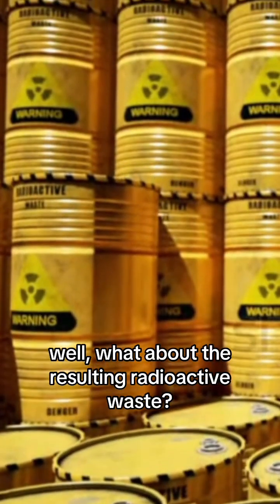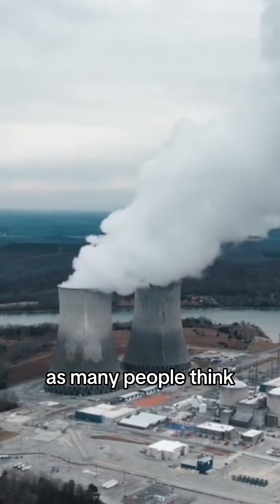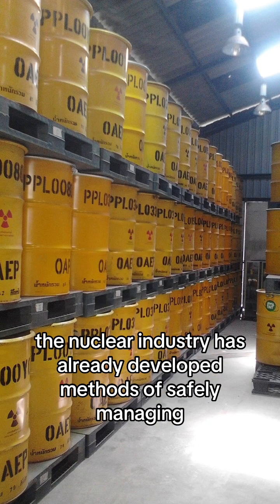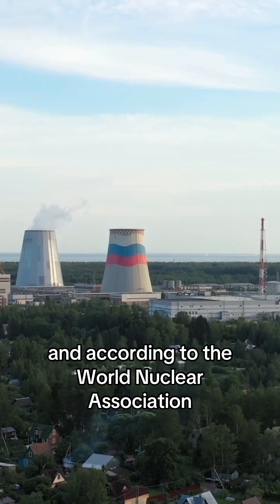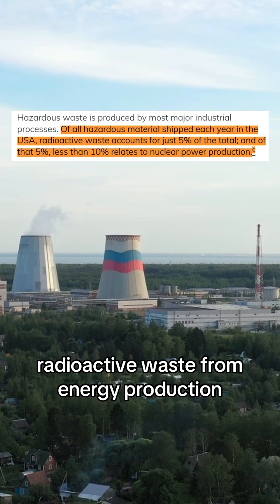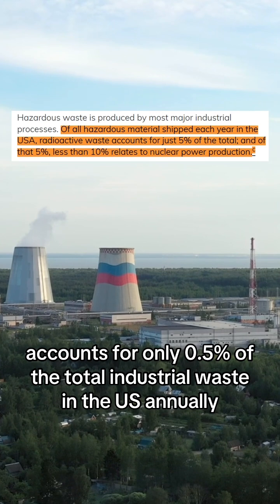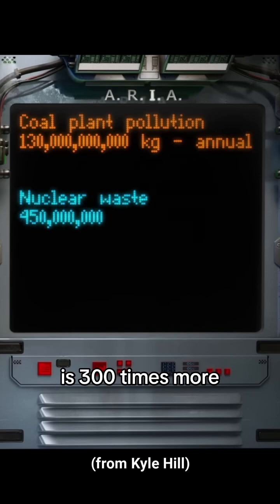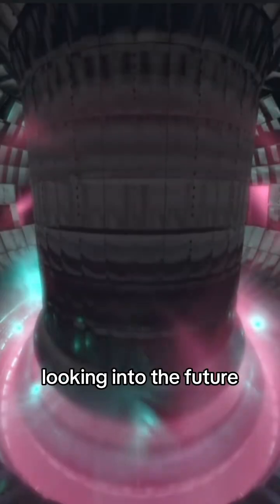What about the resulting radioactive waste? Radioactive waste doesn't pose as much of a threat to the environment as many people think. The nuclear industry has already developed methods of safely managing and storing this waste, and according to the World Nuclear Association, radioactive waste from energy production accounts for only 0.5% of the total industrial waste in the US annually. In fact, pollution produced by coal plants each year is 300 times more than the amount of nuclear waste that has ever been produced.